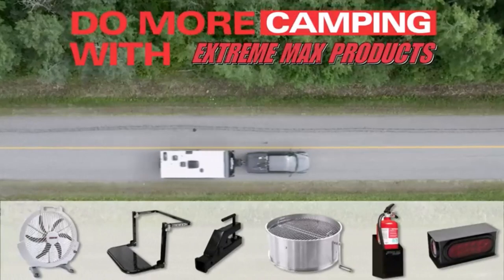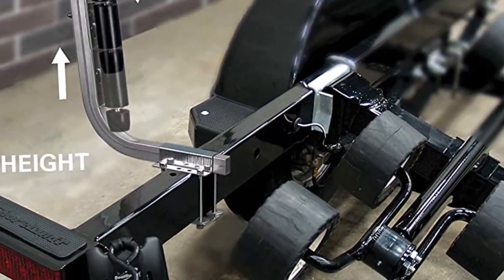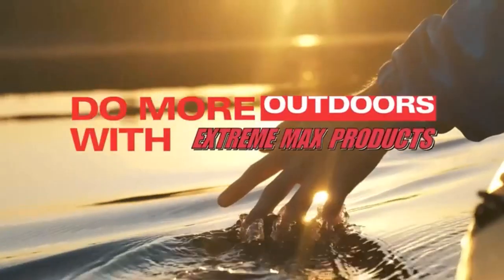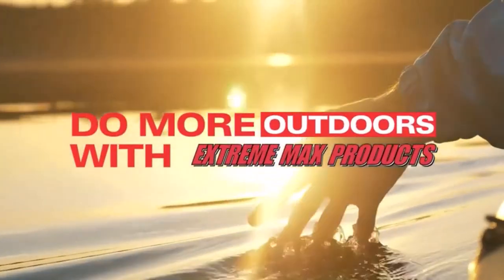The entire boat trailer guide setup is coated in zinc for corrosion resistance and can withstand freshwater well. Just keep in mind that saltwater and brackish water can cause corrosion or potential damage, as these guides aren't meant for use in those conditions. The metal is zinc-plated and not galvanized.